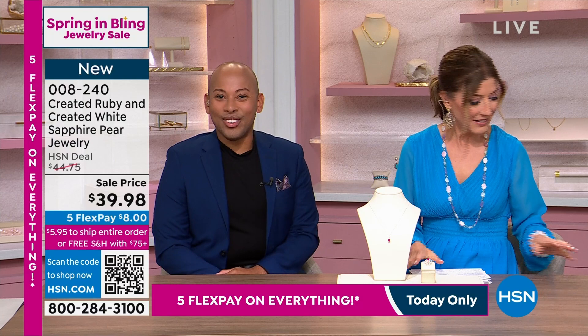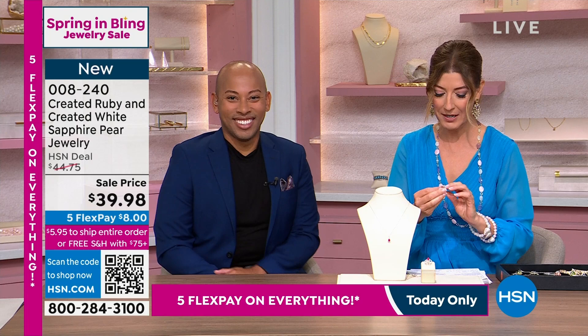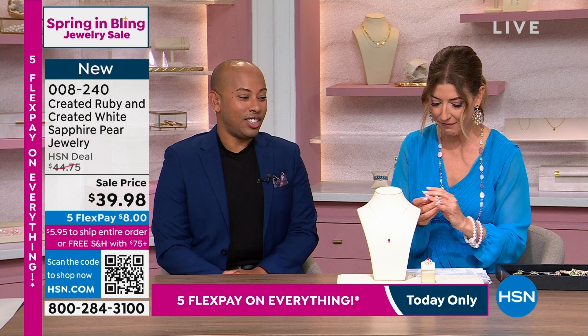I'm going to grab my little samples right here, because these are pieces you just need to see to believe it. We're going to tell you the story. This is our very first lab-created ruby. Let's dive right in. We're going to do a lot of close-ups so you can see this piece. The color is out of this world.